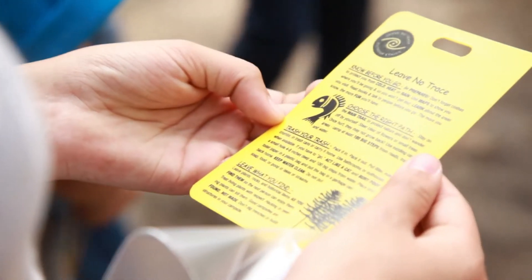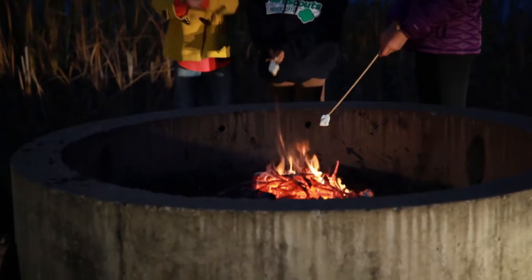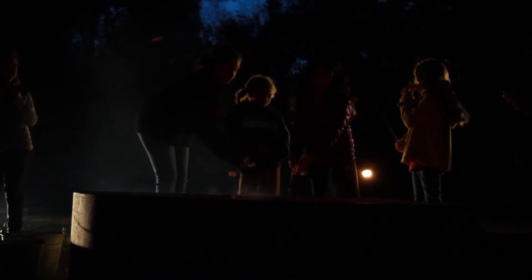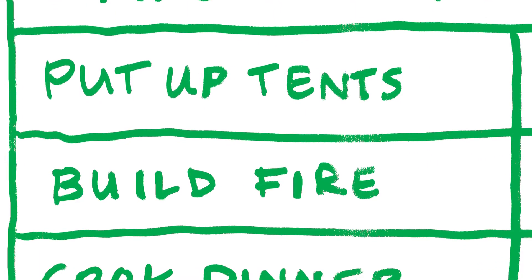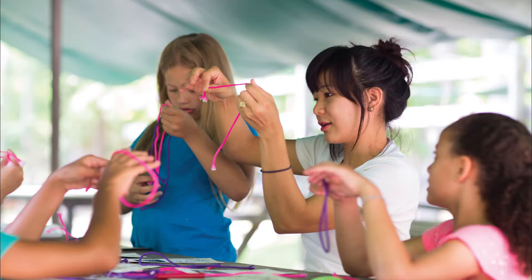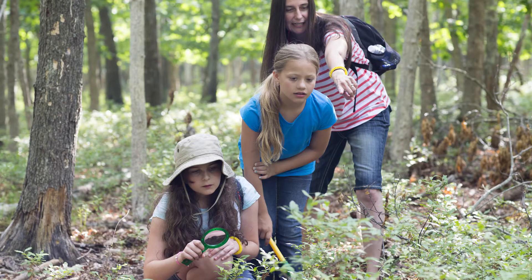Go over the seven Leave No Trace principles and ask girls how they plan to practice each one. If you're building a campfire, go over the steps and safety rules and set up your gear near the fire ring. Go over the caper chart so girls know who's assigned to cooking, cleanup, and campfire. Go over the activities that you and the girls have planned, and remind them about what is planned for downtime activities like reading or wildlife watching.